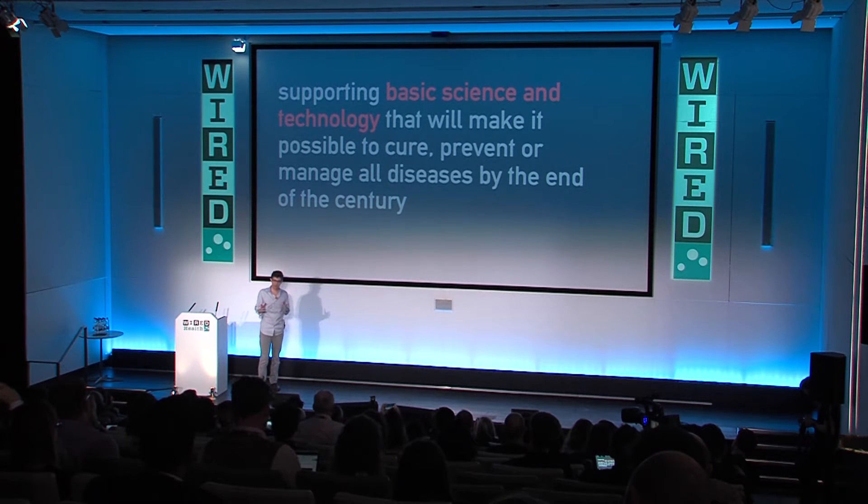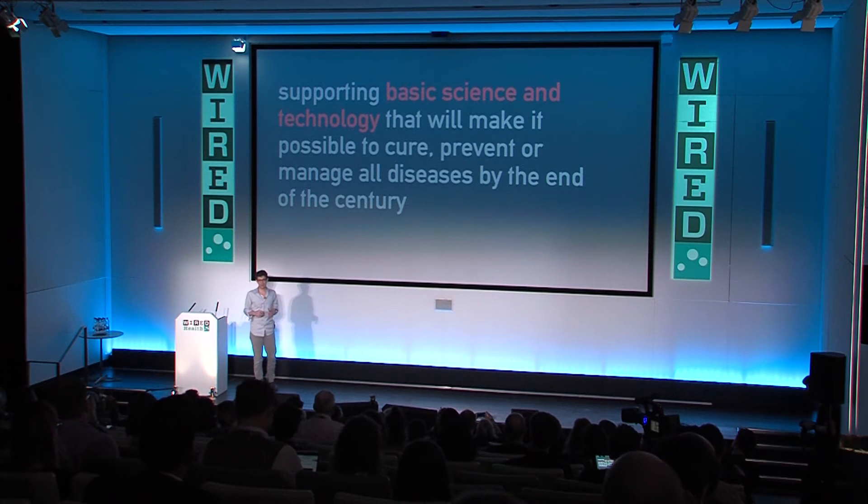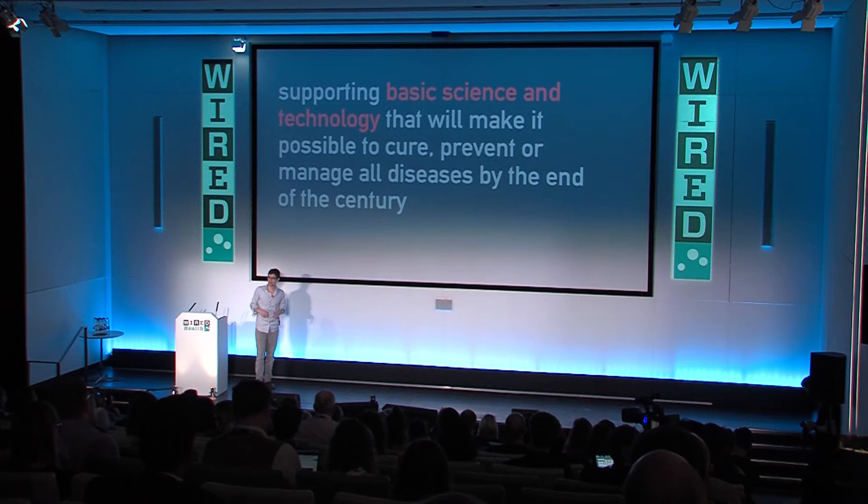If you're like me, this seems kind of like a crazy goal — and in many ways it is. It's good to have crazy goals because it gives you something to look towards. But perhaps more importantly, if I instead said we were going to try to achieve these things in a thousand years, it might not seem quite so crazy. So the question is: how do we take something that's going to take a thousand years and make it happen in a hundred?